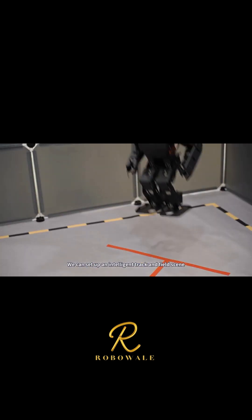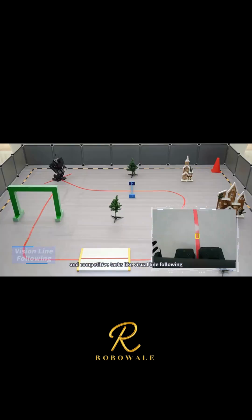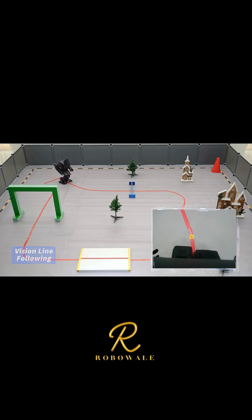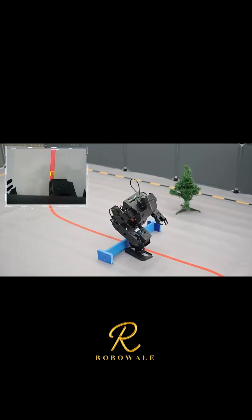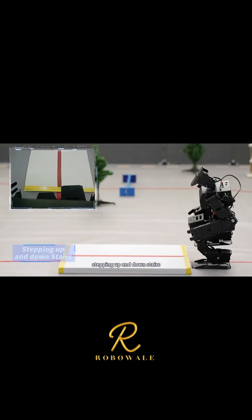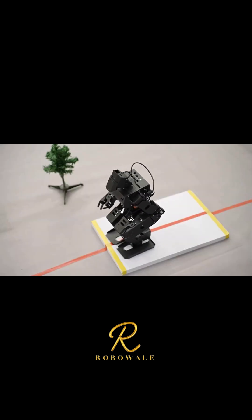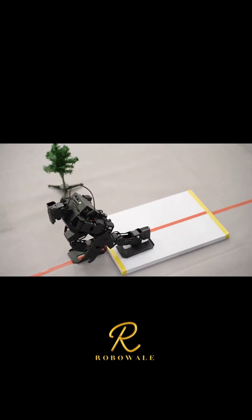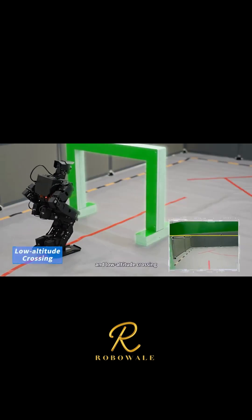We can set up an intelligent track and field scene for iNEX to take on even more challenging and competitive tasks, like visual line following, hurdling, stepping up and down stairs, and low-altitude crossing.